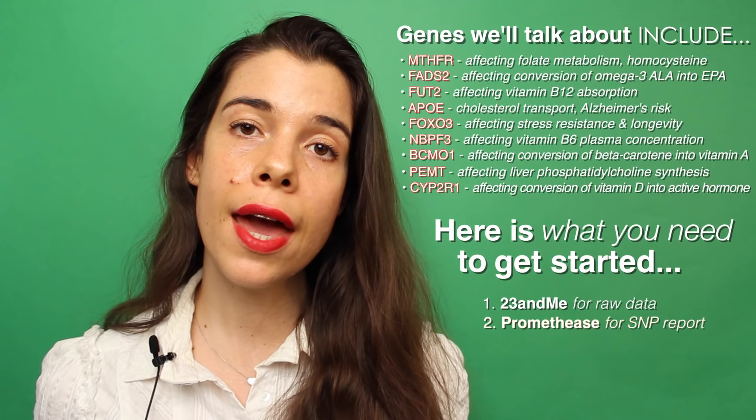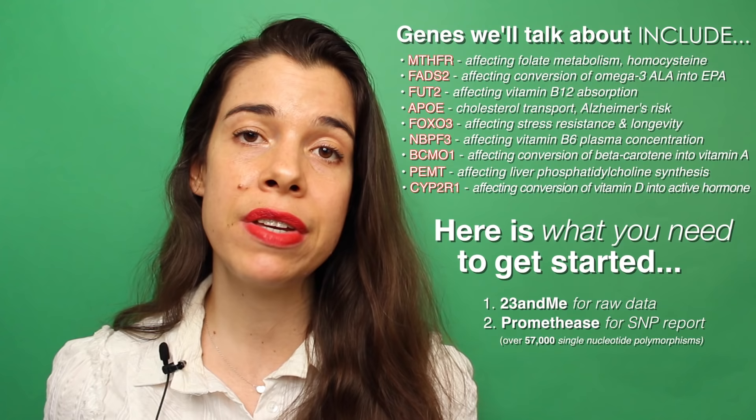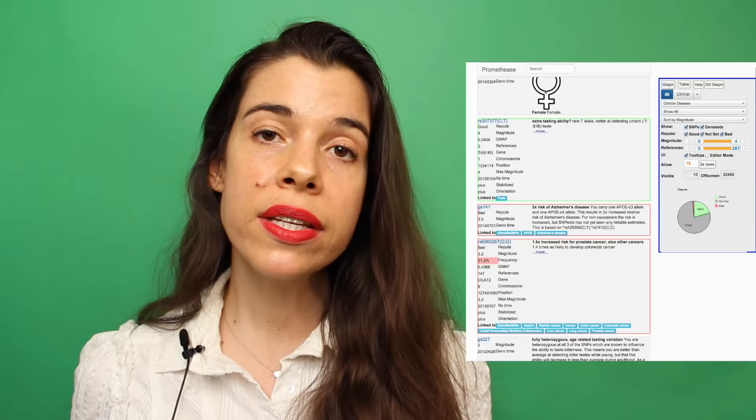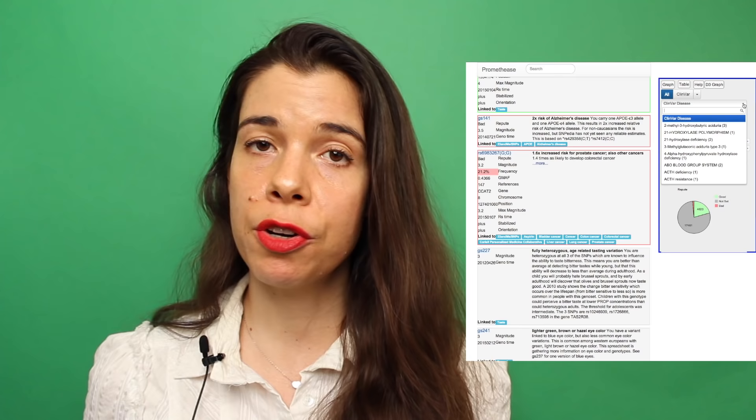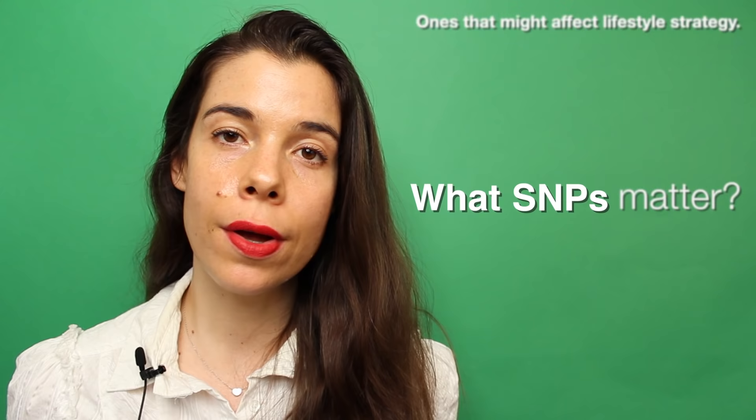The second step is a tool that's $5 called Promethease. Promethease will take your 23andMe raw data and match it to a very large database consisting of over 57,000 published single nucleotide polymorphisms. It'll then tell you what diseases you may be predisposed to, as well as how different micronutrients may have different absorptions and bioavailabilities. My goal here is to discuss some of the more meaningful of the 57,000 gene polymorphisms, particularly those that may be influenced by modest dietary and lifestyle changes.